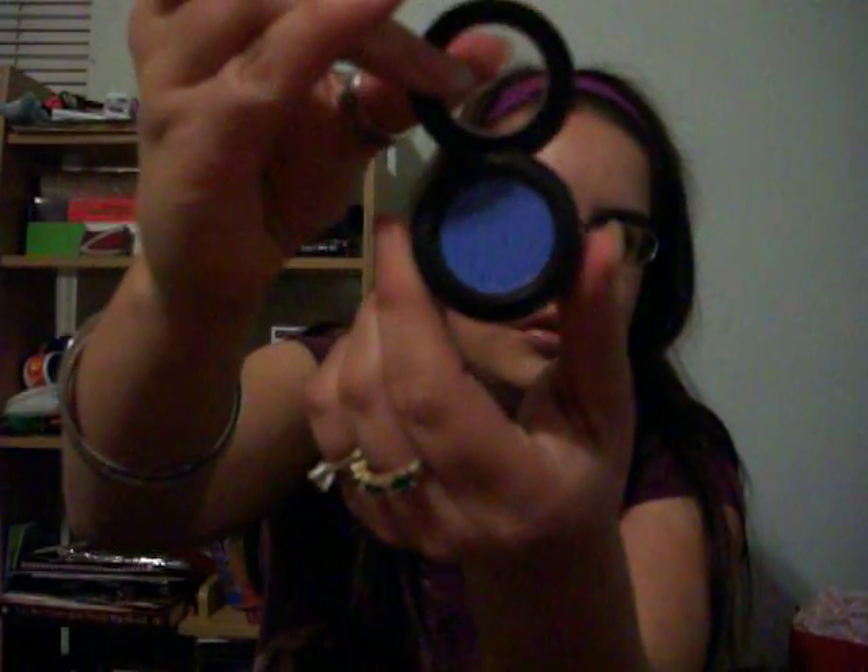Really, really pretty. I like it. There's the color, and there it is again. Really pretty. Like I said, it's the first thing that I've ever owned from MAC, so really excited about it. Can't wait to try it out.